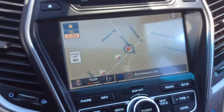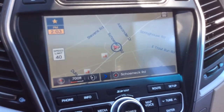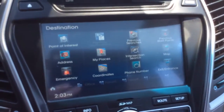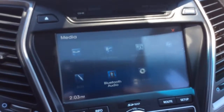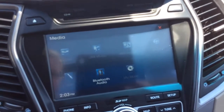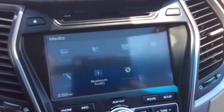It has the built-in navigation. We're at the corner of 272 and Shannock Road, so just punch in your destination and it'll take you right there. You can see points of interest, or obviously punch in an address. For media, you can connect with CD, USB, aux line. You also have Bluetooth audio, so as well as making and receiving phone calls, you can also play music off your Bluetooth device.